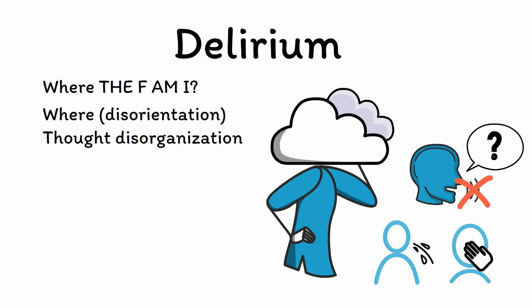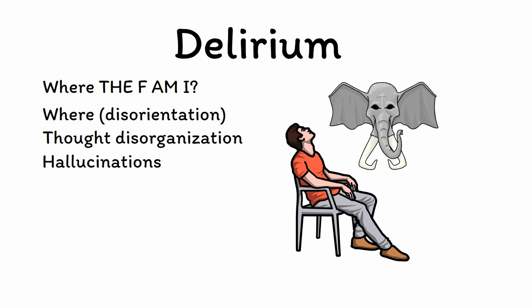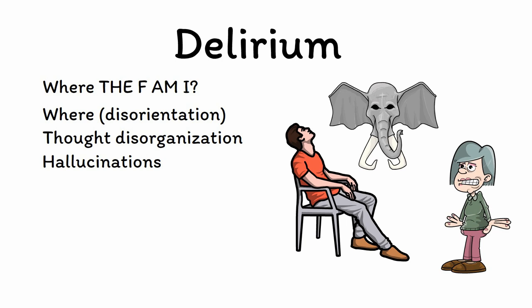H is for hallucinations. Delirium can cause major disruptions in one's perception, with hallucinations being common. These hallucinations are generally visual in nature, and patients can sometimes be seen responding to internal stimuli by looking around the room at objects that aren't there. The visual nature of hallucinations in delirium stands in stark contrast to the auditory hallucinations seen in schizophrenia and other psychiatric conditions. Because delirium is most often caused by a medical rather than psychiatric problem, you can remember this by thinking that visual hallucinations are more likely to come from diseases of the viscera.